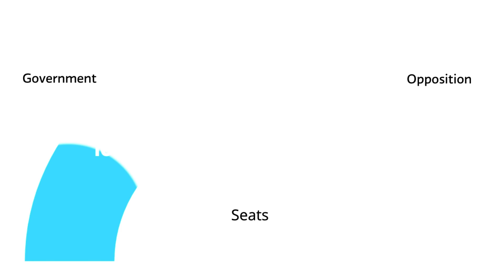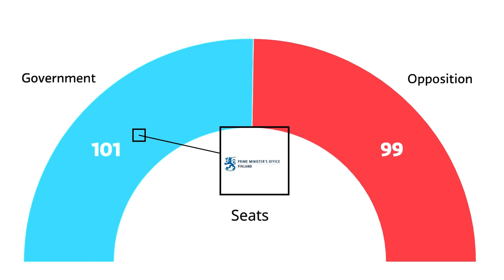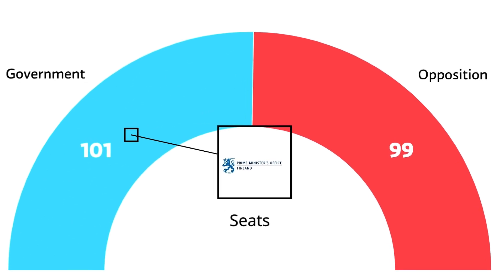After the election, parties negotiate to form a government. A coalition must have over 50% of parliament, or 101 seats, to form a governing coalition. This coalition assigns ministerial postings, with the prime minister position typically filled by the governing coalition's largest party.